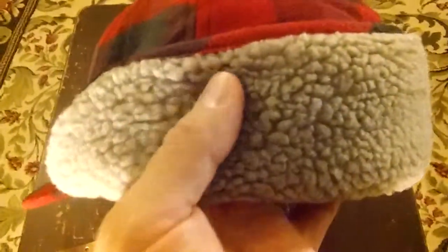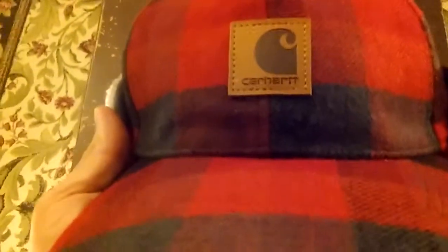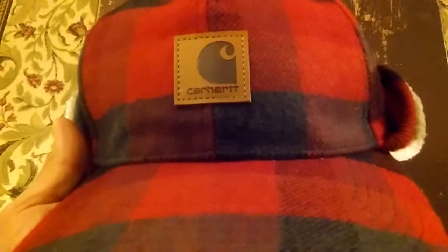It's got Sherpa lined on the back of it, and it's really nice. It's warmer than any stocking cap that I've ever worn. The fit on it is perfect.